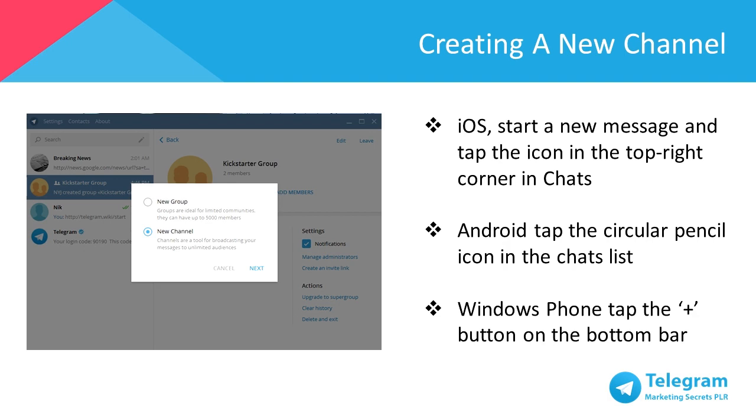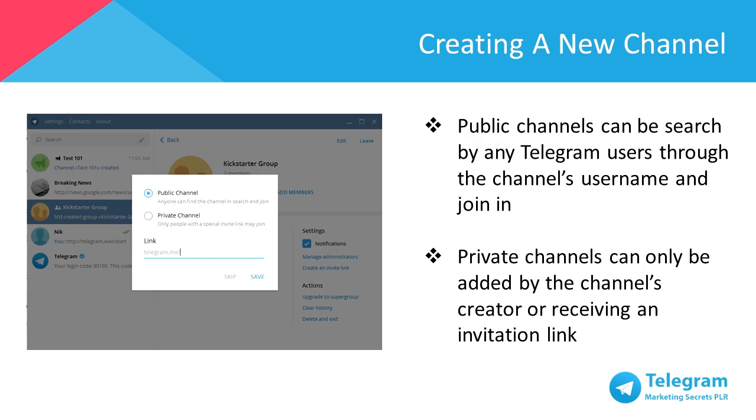To create a channel for iOS, start a new message and tap the icon in the top right corner in chats. For Android, tap the circular pencil icon in the chats list, and for Windows Phone, tap the plus button on the bottom bar. If you'd like to set up a private channel, you can adjust it to your preference. Public channels can be searched by any Telegram user through the channel's username and join independently, whereas in private channels, they can only be added by the channel's creator or upon receiving an invitation link.